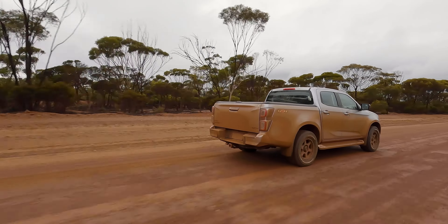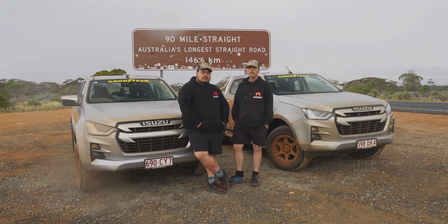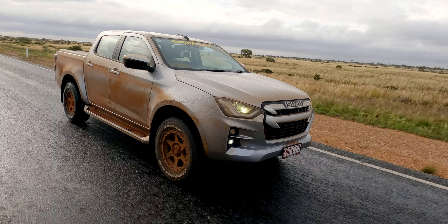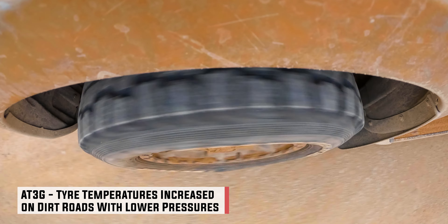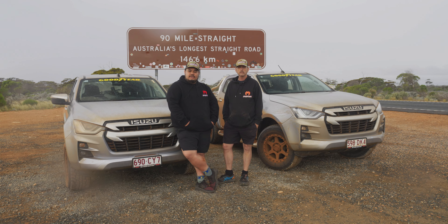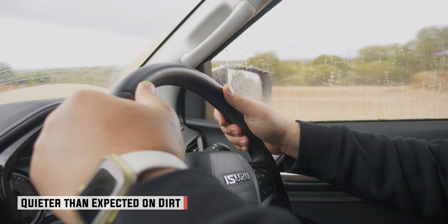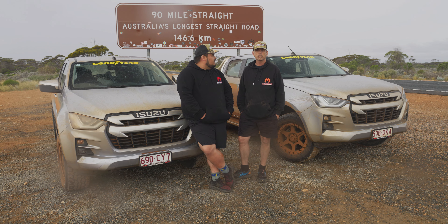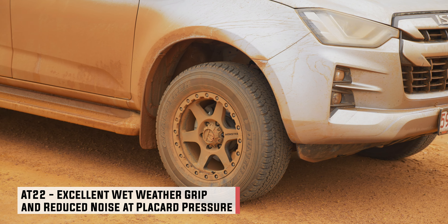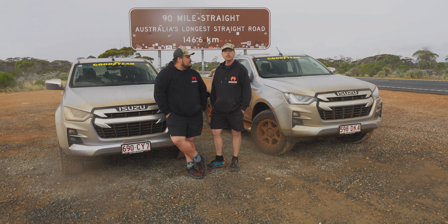I've been driving the AT3G, and something surprisingly noticeable is that with the light truck construction and the extra-high tread blocks, the tyres I've been driving are considerably warmer than the AT22s. Surprisingly, with the bigger tread blocks as well, it is reasonably quiet and really forgiving. How do you find the AT22s? I find that once the pressures are up, the tyre is a lot quieter to drive on. I'm very impressed.